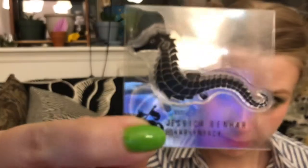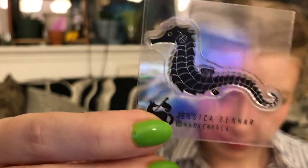Looks like we've got Jessica Ben-Harr at least this month, and I love this little seahorse stamp. Very, very cool. Super excited — it's tiny and delicate.